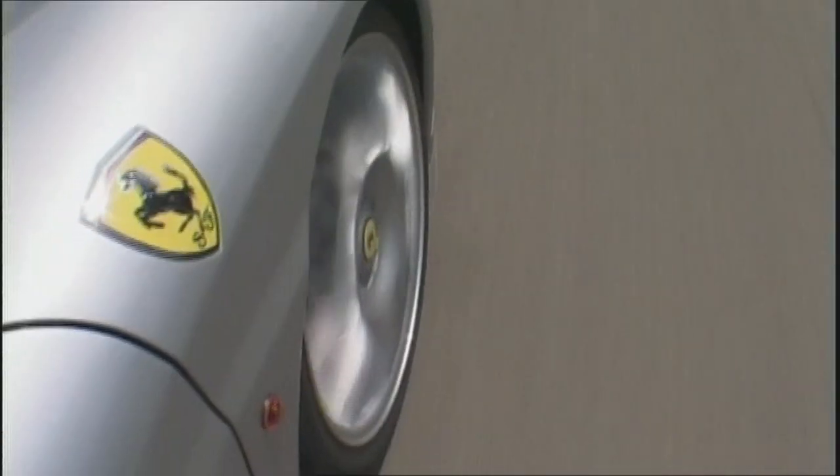The high-revving symphony of the Stradale is to blame for the driver's face fixed in a permanent grin. Decide for yourself.